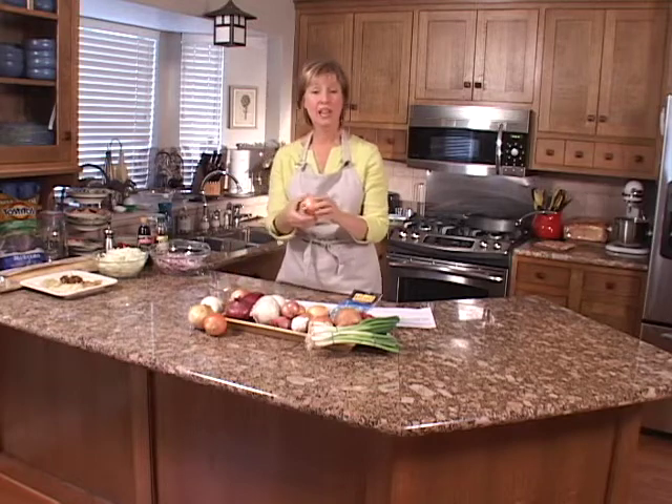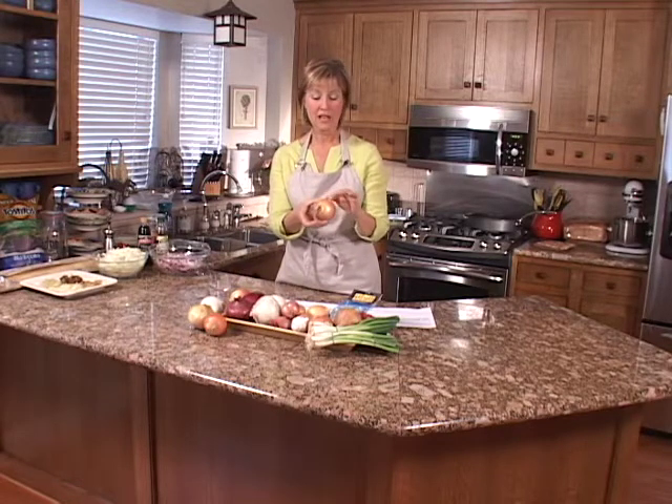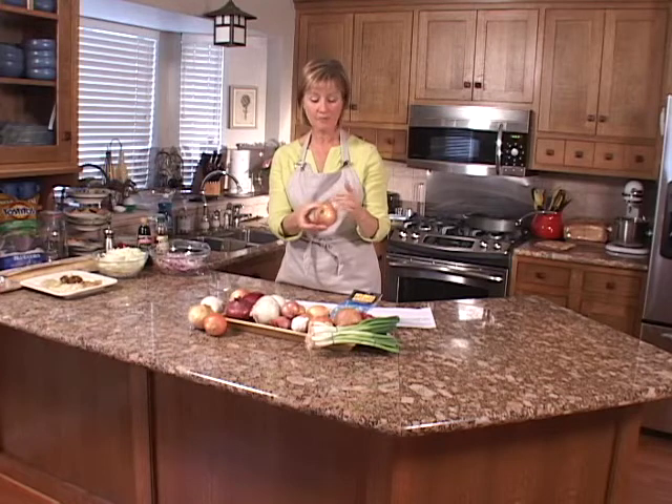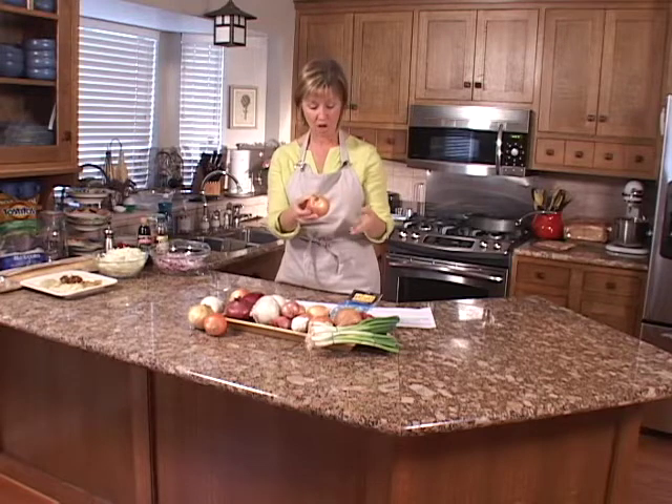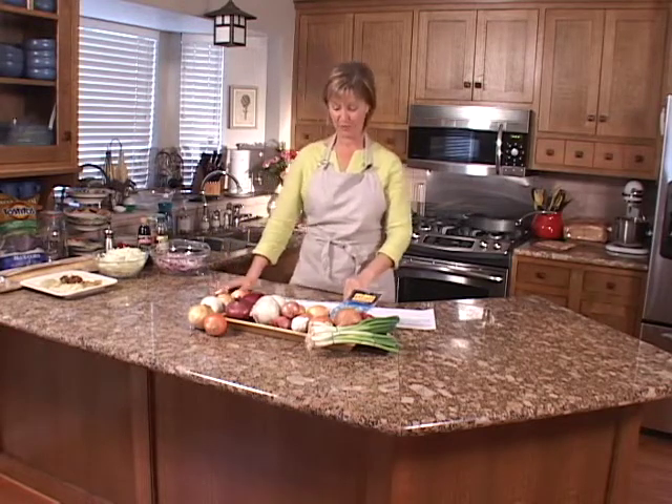You also have your storage onions, which tend to be grown in colder regions. They have a dark skin, produced by drying them for up to a couple of months so they last longer in storage. They tend to be a lot stronger in flavor as well.